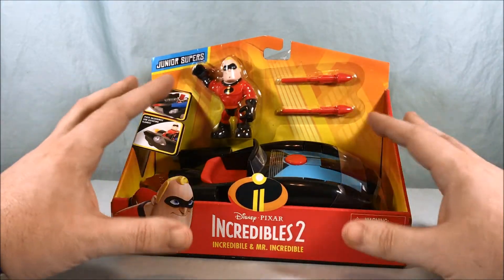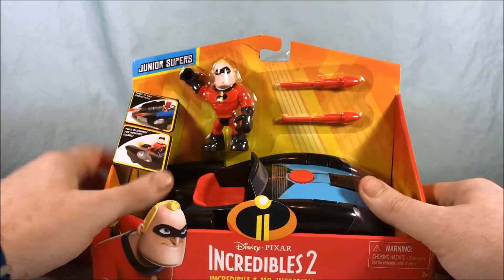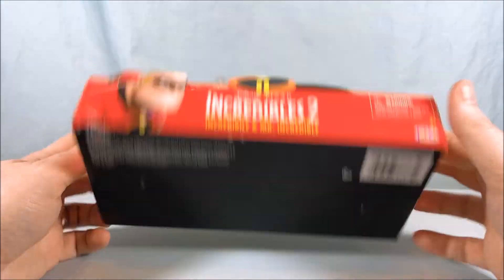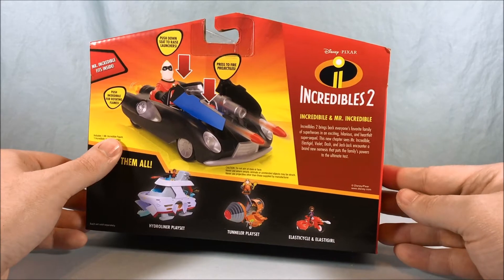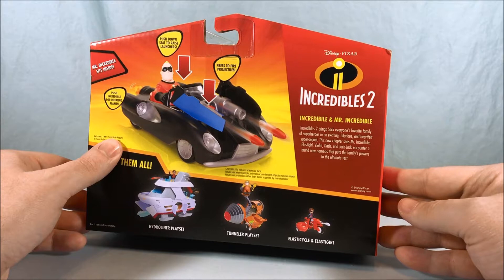You can see kind of standard open packaging here, similar to Imagine X or PlaySchool. We have the car, the figure, and two missiles. There's nothing on the bottom to show you. It just says Incredibles 2 brings back everyone's favorite family of superheroes in an exciting, hilarious, and heartfelt super sequel.